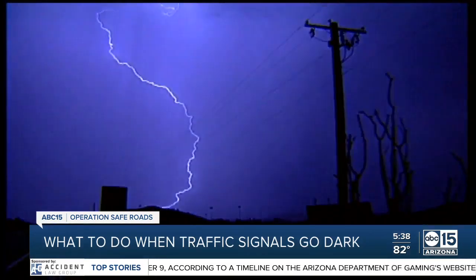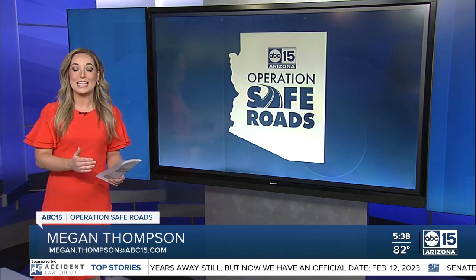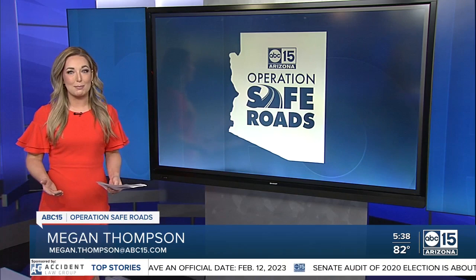Because it does happen a lot. It does happen a lot, especially during these storms. And the best advice that we can tell you is to go back to the basics. You must treat the intersection like a four-way stop.